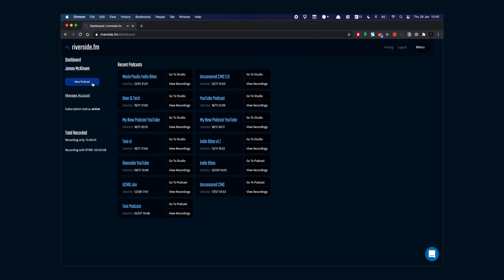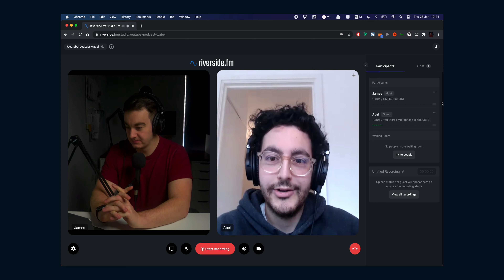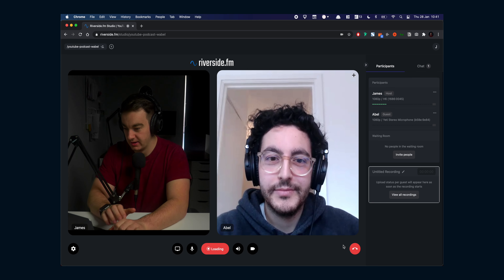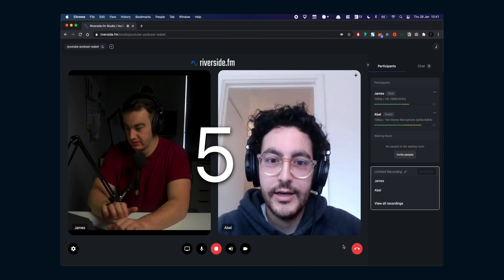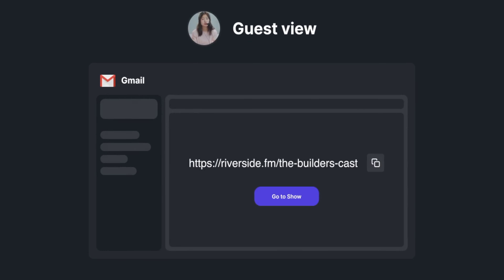Now we've got our setup looking good, it's time to get the show started. Log into your Riverside.fm dashboard and click New Podcast. Check all your settings are correct and the gear is working well. Run a test of the podcast with a friend or co-host to make sure everything is working as you planned. Make sure they're using Chrome and click record when everything is ready. Once you've tested everything and you're happy with your setup, send the link to your guests or co-hosts. You can now automatically send a calendar link from Riverside to your guests so you don't have to worry about manually doing it.